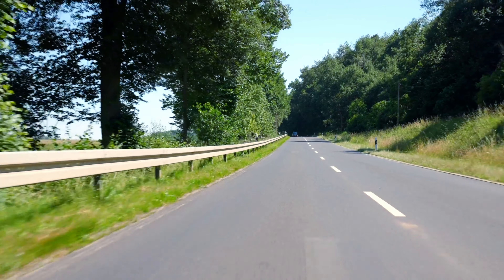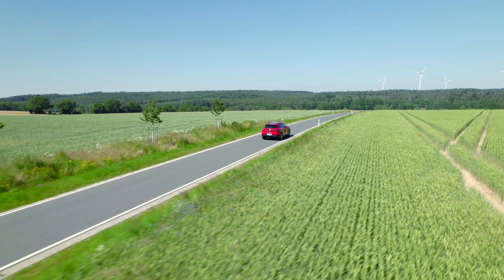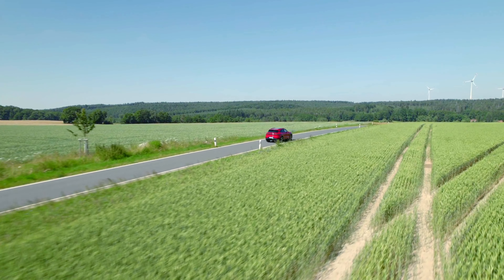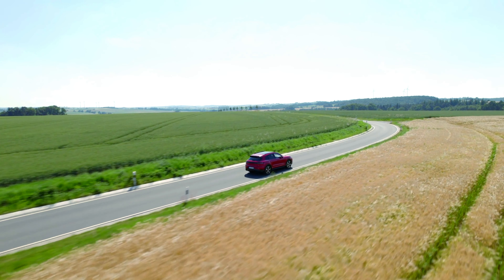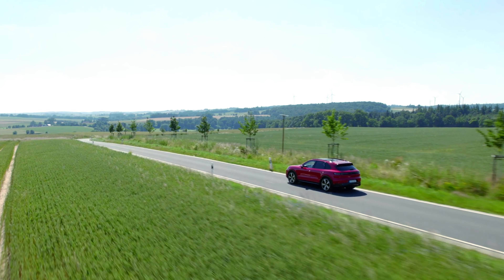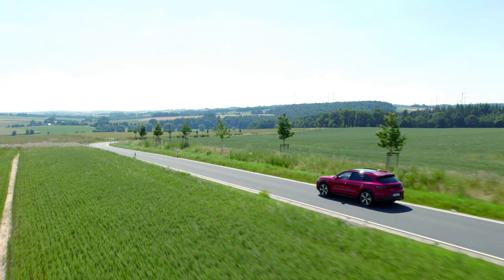One of the standout features of the Cayenne GTS is its sophisticated suspension system, which includes two-chamber air springs and two-valve adaptive dampers designed to enhance ride comfort while maintaining sporty handling characteristics. The vehicle's throttle response is also optimized in Sport and Sport Plus modes, allowing for quicker downshifts and a more aggressive power delivery when needed.